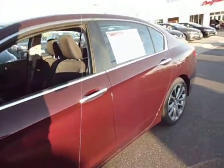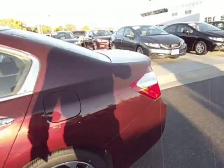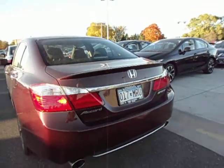It also adds a mini spoiler back here, and it also adds the dual exhaust externally.